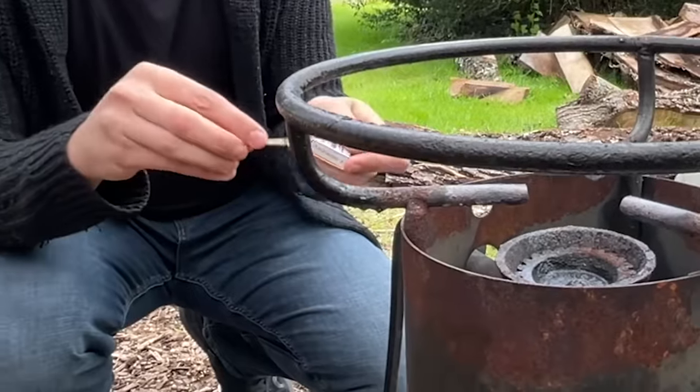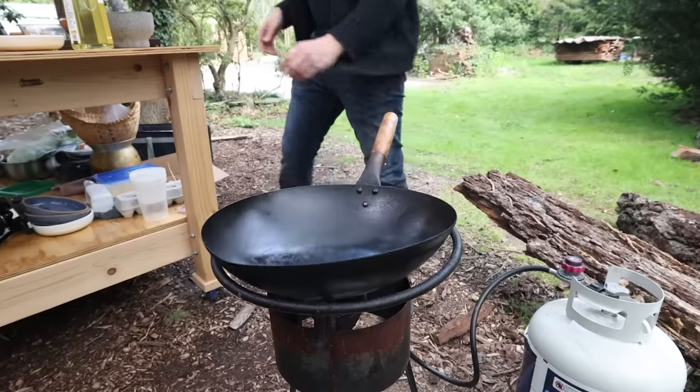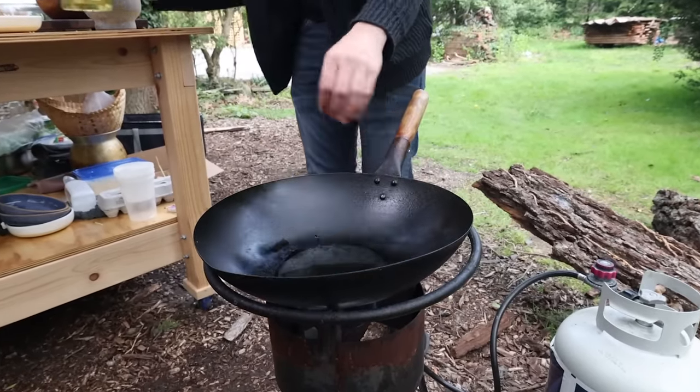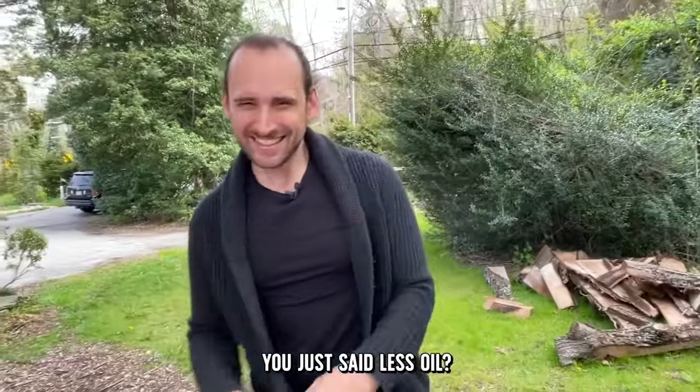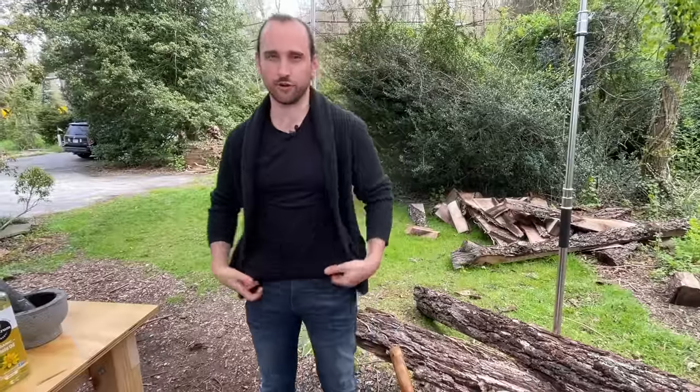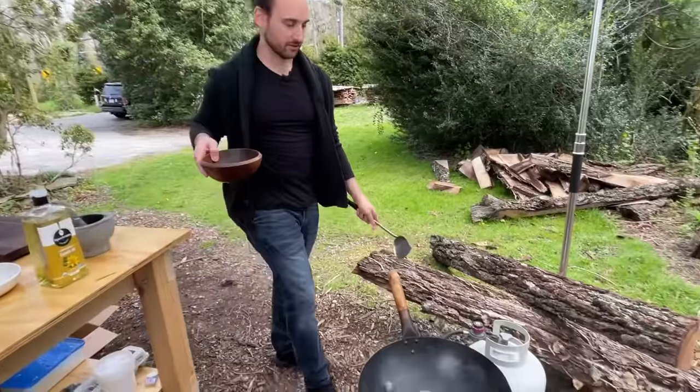The frying looks dramatic with the flames, but Derek clarifies this is less oil than it looks. He actually measured the oil before and after frying for a Serious Eats recipe and confirmed the egg doesn't absorb much oil because of the heat. It's a shallow fry, not deep frying.